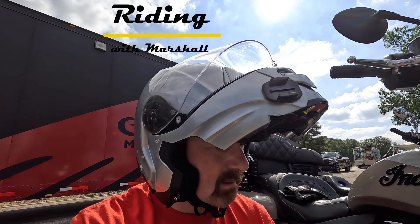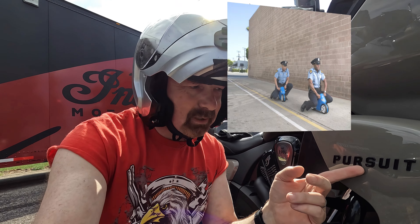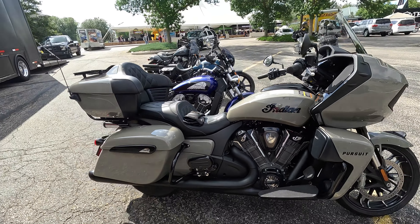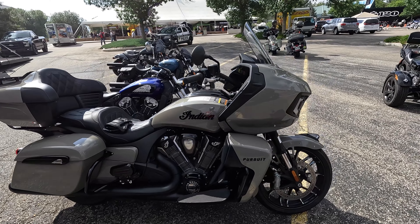Hey guys, you're Riding with Marshall and today we're riding a Pursuit. Well, it's not a real cop bike, but an Indian Pursuit. What do you think? Is it beautiful?